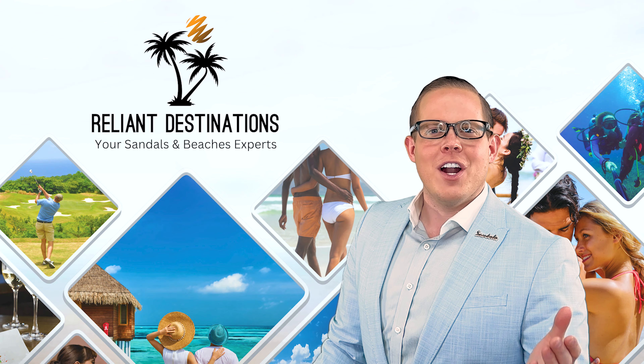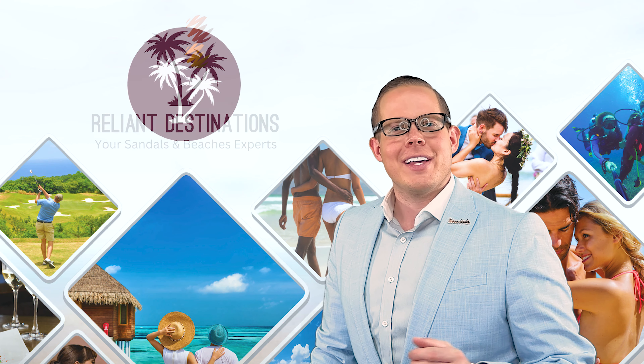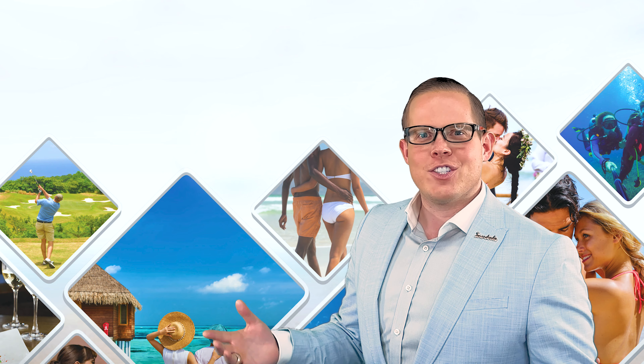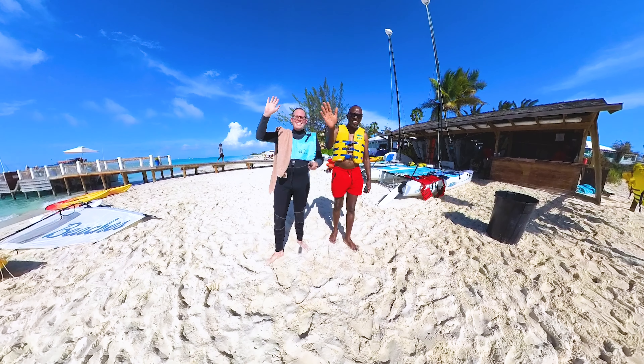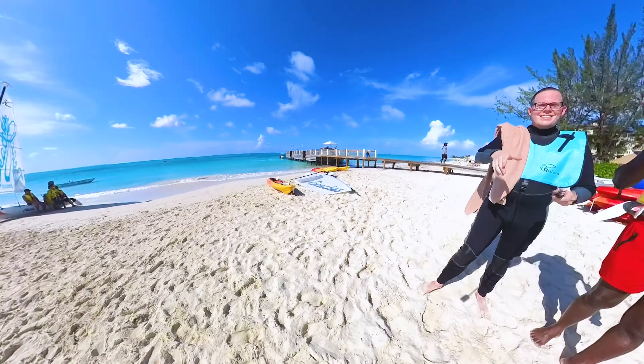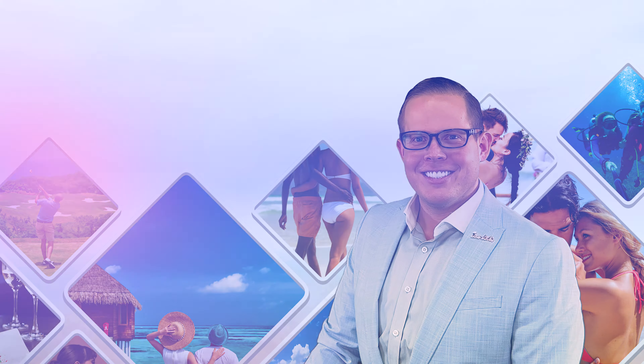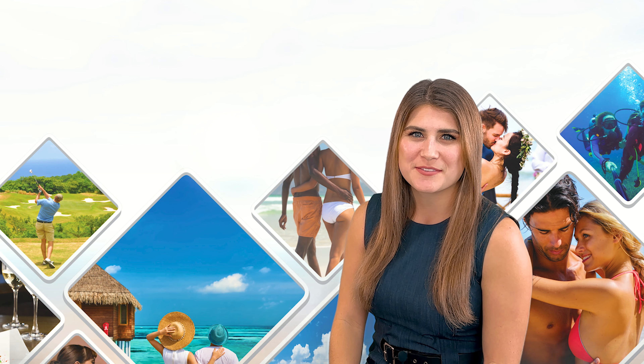Hey there, I'm Addison, founder of Reliant Destinations and MyCaribbeanLuxury.com, and welcome to this YouTube channel, Mr. Travelux. On this exclusive Sandals and Beaches channel, today I am excited to bring you the Top 5 Beaches at a Sandals or Beaches Resort. Hi, I'm Morgan, Executive Assistant to Addison and fellow Sandals and Beaches expert.